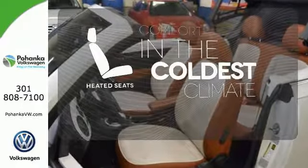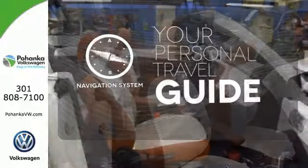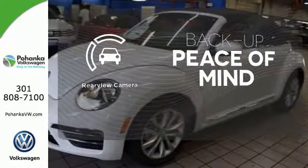The heated seats keep you comfortable no matter how cold it is. It comes with a navigation system to easily guide you to your destination. Hindsight is 20-20 with a backup camera.